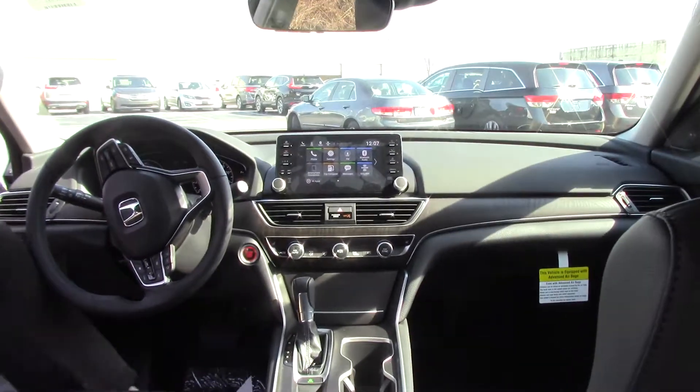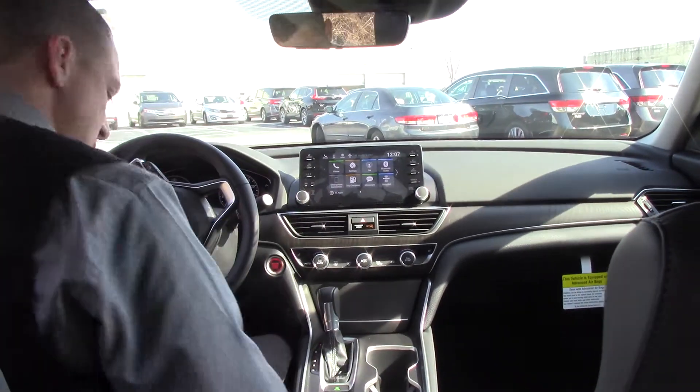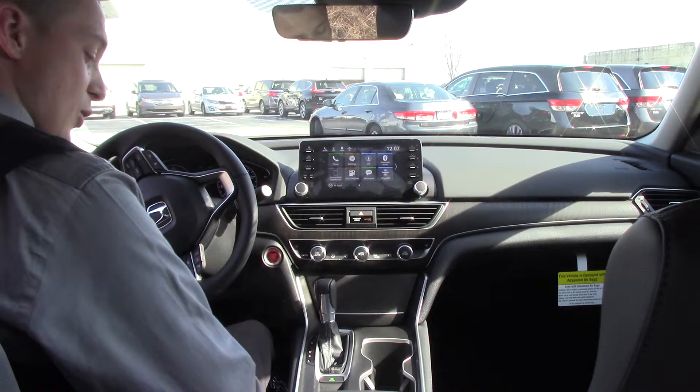We have a capless fuel filler on there, and we get 38 miles to the gallon on the highway.